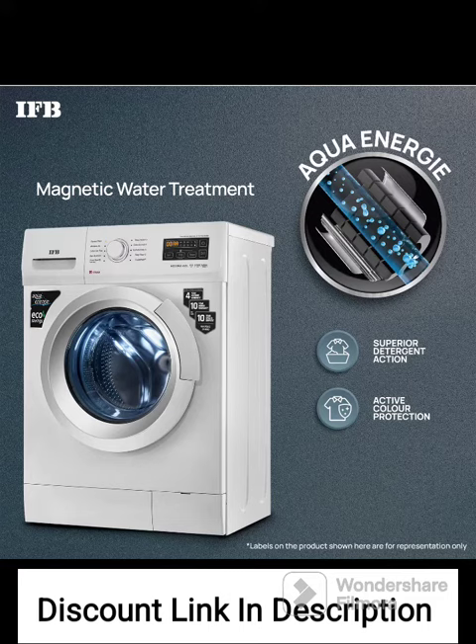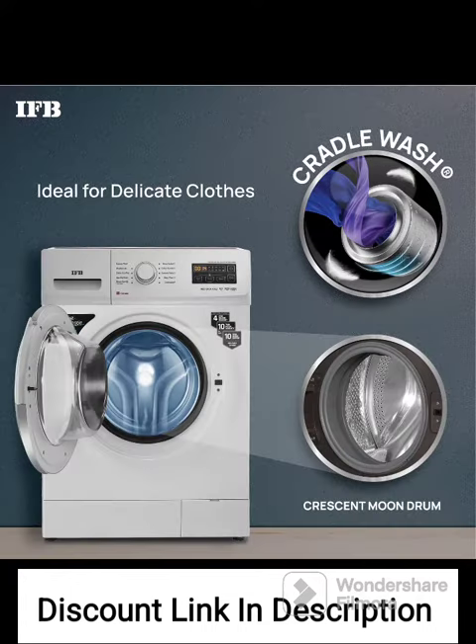Front Load Design: The front loading design offers several advantages, including better cleaning results, gentler treatment of clothes, and water efficiency. It is suitable for users who prioritize thorough cleaning and have space constraints.